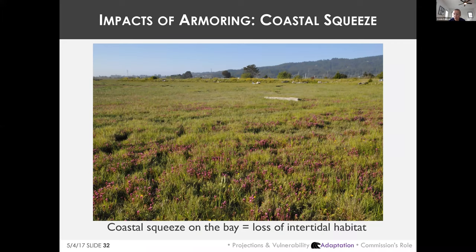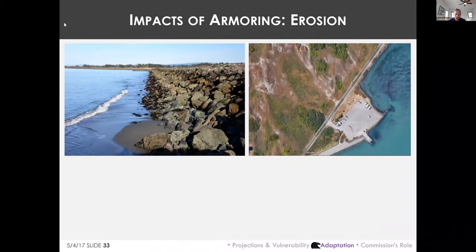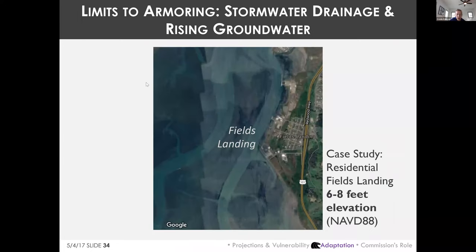On Humboldt Bay, coastal squeeze will eventually result in the loss of vulnerable intertidal habitats, which could have a huge effect on the health of the bay and our economy. Over 90% of the historic salt marsh habitat in Humboldt Bay has already been lost. Additionally, hard armoring reflects more wave energy than a natural shoreline, causing erosion on other parts of the shoreline — essentially requiring more armoring over time.